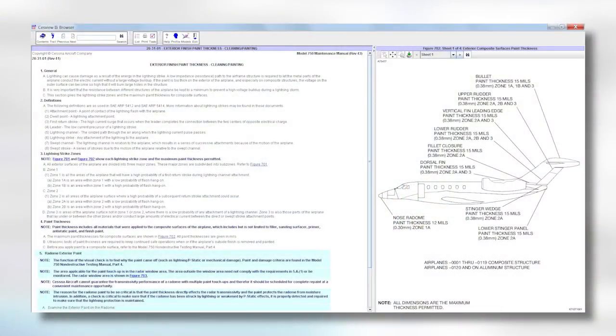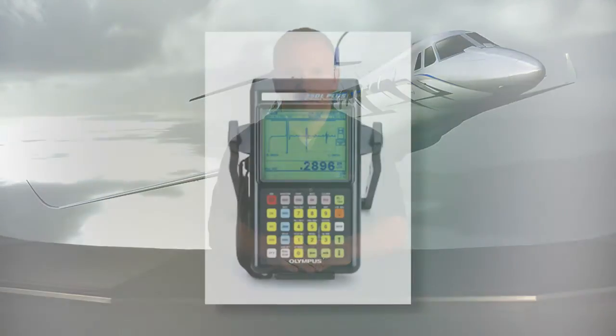Refer to Chapter 20 of the Maintenance Manual for maximum paint thickness information on composite surfaces for Citation aircraft. Paint thickness can be verified by an ultrasonic inspection using a dry film thickness gauge.